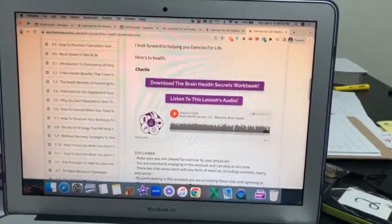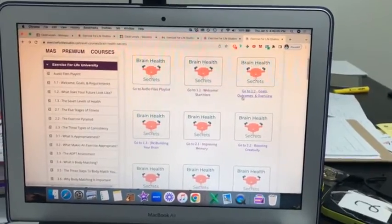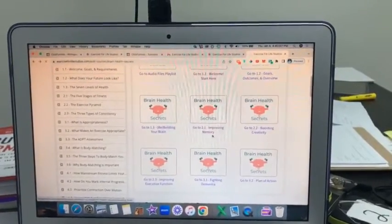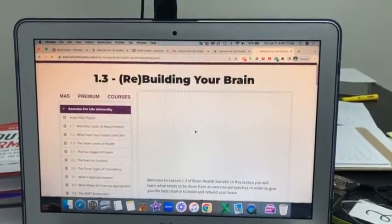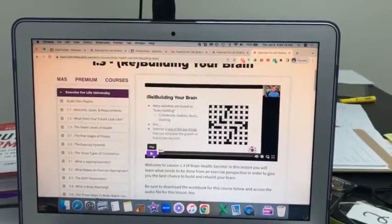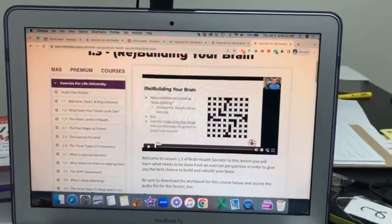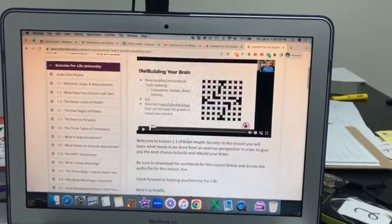Within the Brain Health Secrets course, we cover the goals and overview, then talk about what you need to be doing with your workouts to build or rebuild your brain. Certain areas of your brain shrink as you age, but exercise has been shown to reverse that — especially areas related to memory. We cover how to exercise specifically to continuously rebuild those areas of the brain that tend to shrink with age.